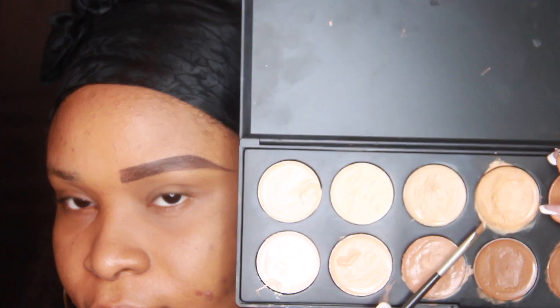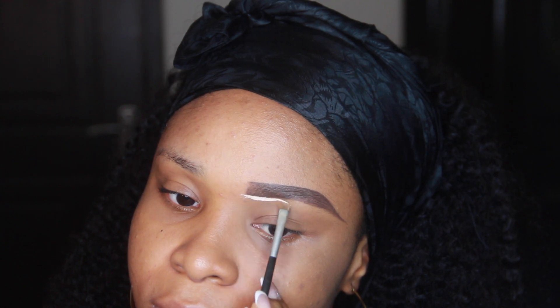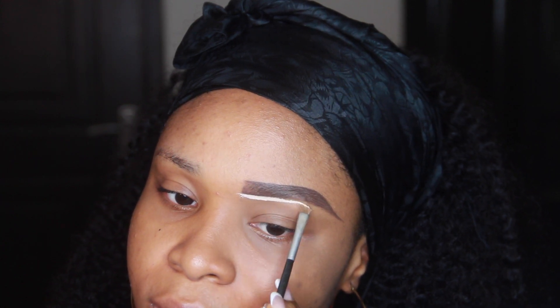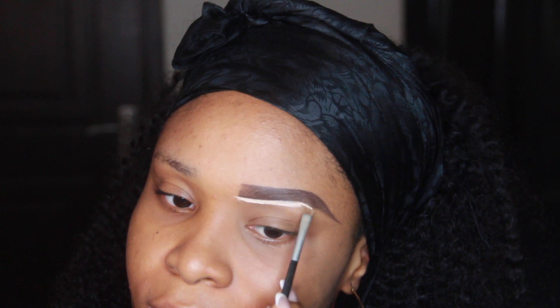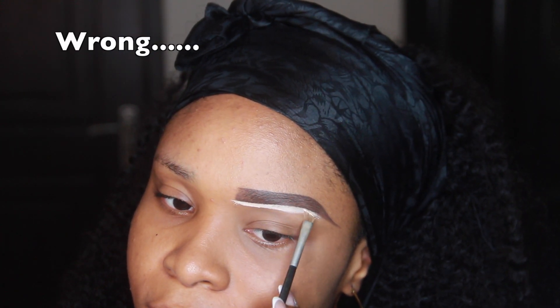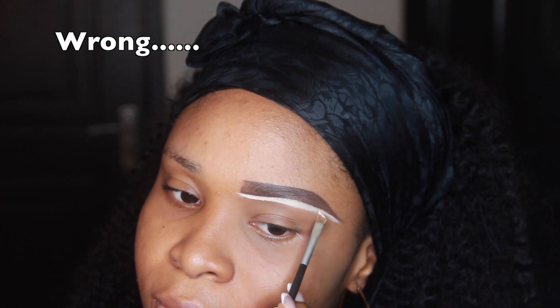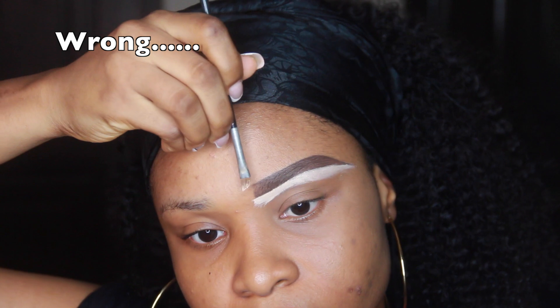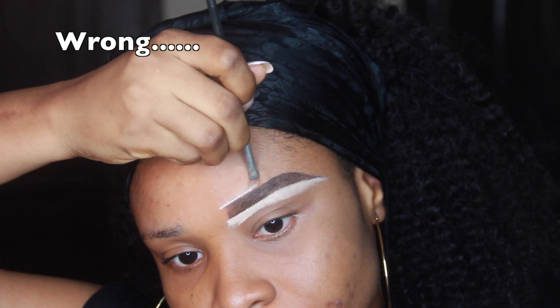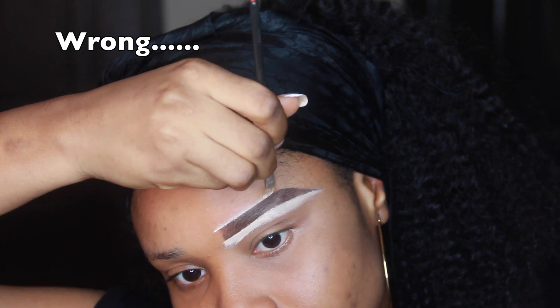This is another mistake a lot of people make: using a concealer shade way lighter than your skin tone — like three or four shades lighter — and using a thin brush to draw the line. If you use a thin brush to conceal your brows, you won't be able to blend it out well enough, and the lines are going to show.